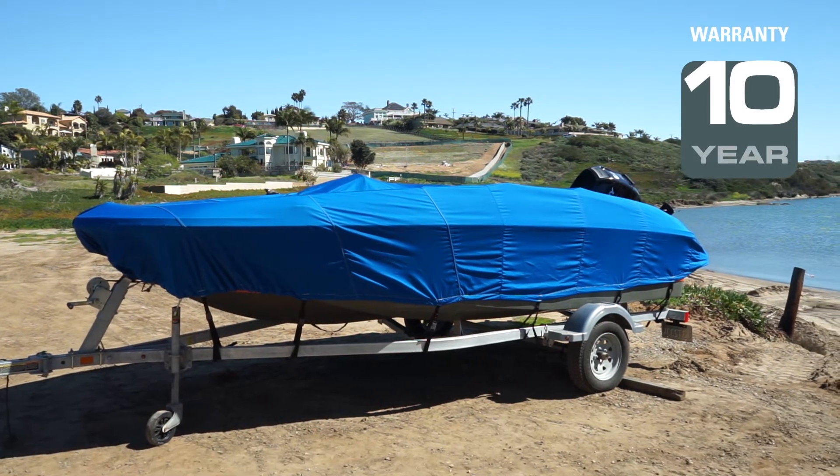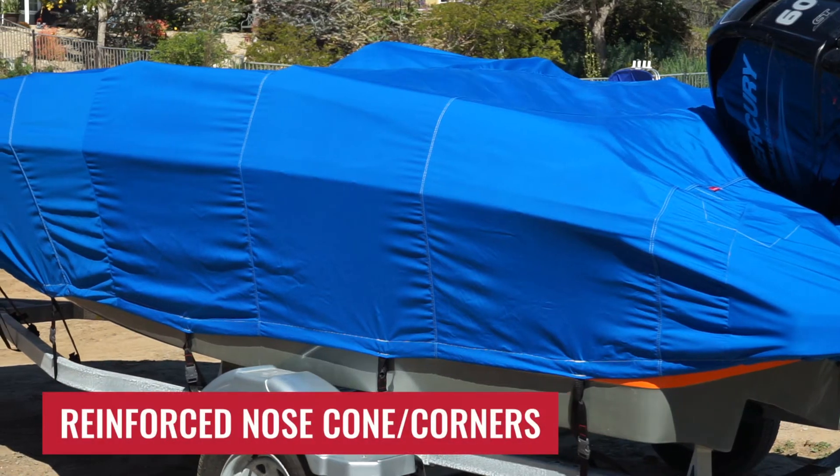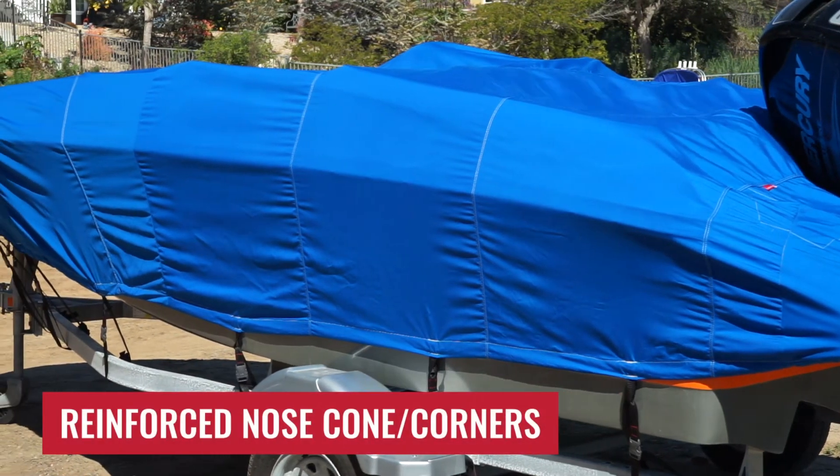Windstorm Elite Boat Covers come with a 10-year warranty. All Windstorm Elite covers come with reinforced nose cone and rear corners, providing extra strength and protection.